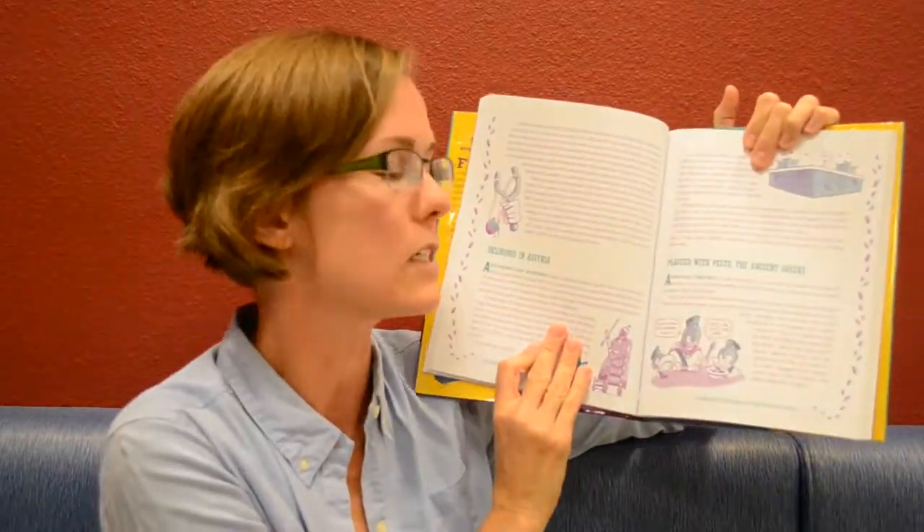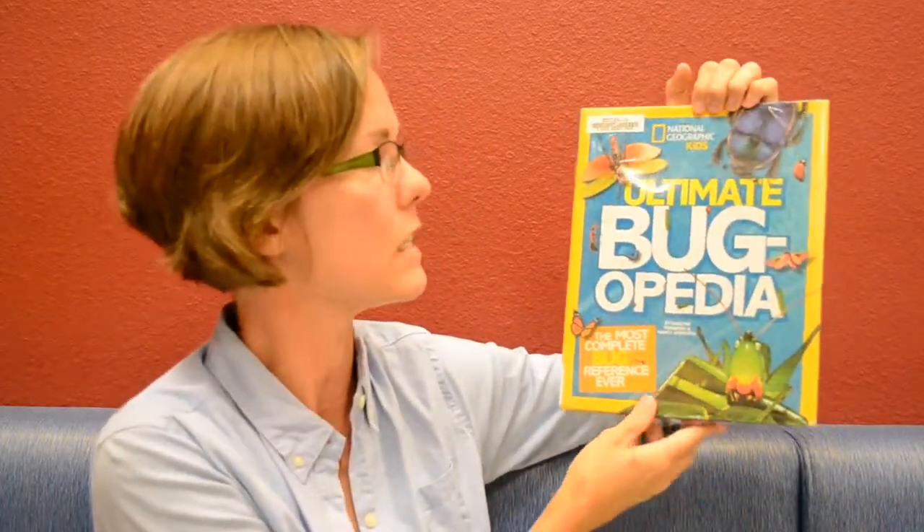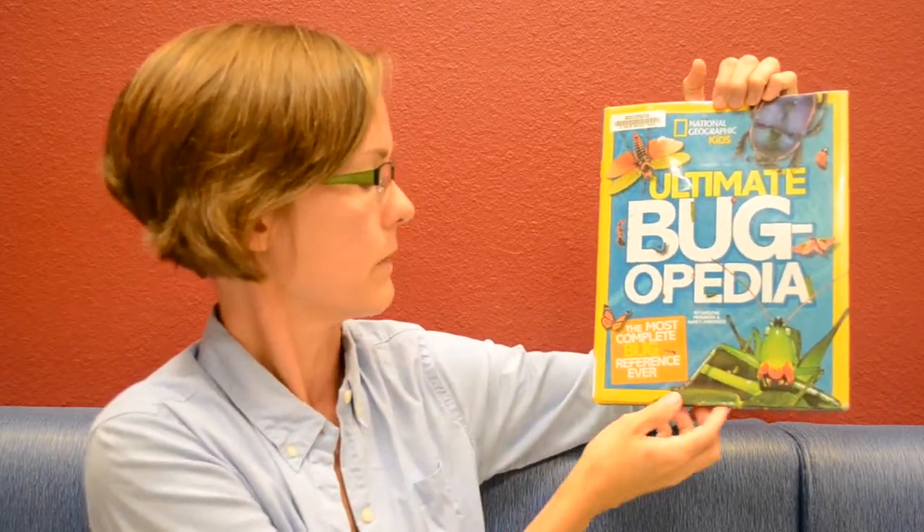She does a great job of tracing history and talking about how bugs influenced it. It's a fun way to look at history, and since you're on bugs for your bug kid, if you want to mix in science with your history — which I like to do quite frequently — pull up this one: National Geographic Kids Ultimate Bugopedia.